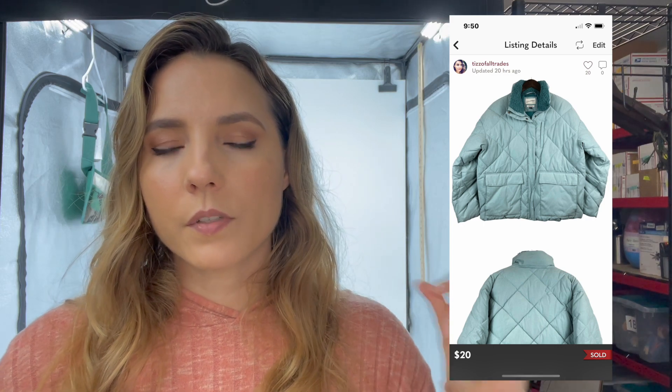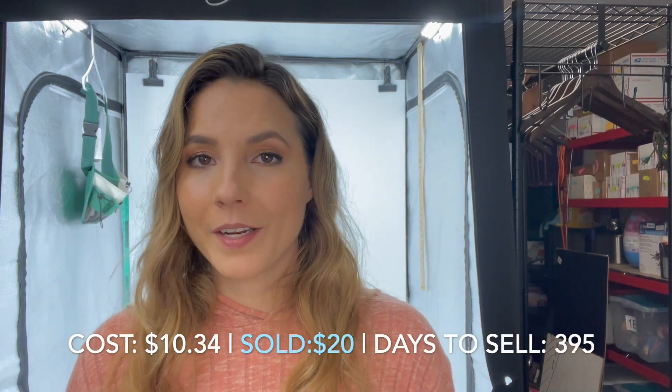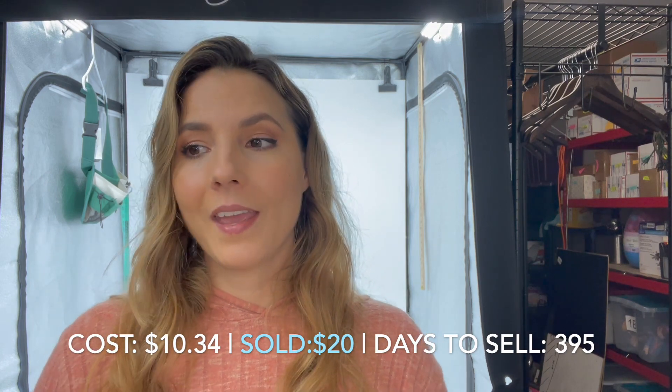The last item on the 18th is this teal Sherpa Universal Threads jacket — a Target jacket, kind of a puffer, very soft, with Sherpa on the collar and a really pretty teal color. It sold for $20, but I paid $10.34 for it and it took 395 days to sell — not the greatest pickup. That kind of seems to be the theme lately. Maybe because I've been marking down a lot of my older inventory, that's what's selling. I'm glad to have the money to put into inventory I know is going to sell better.